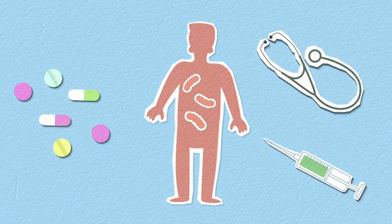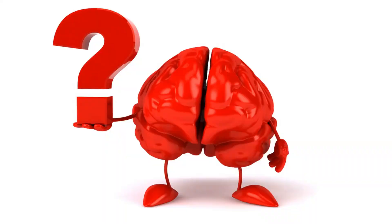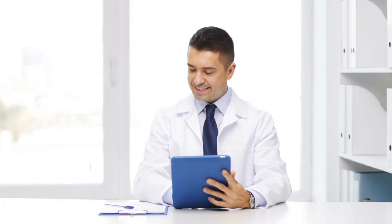Nifedipine. Nifedipine is a medication often prescribed to manage high blood pressure and angina, but how exactly does it work? And what should you be aware of when using it? In this video, we'll dive into everything you need to know about nifedipine.